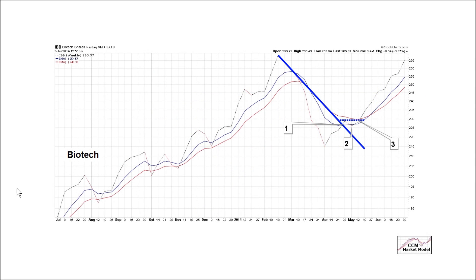Biotech stocks tend to be higher beta because sometimes they're hit or miss. If your technology is a winner, your stock can go through the roof. And if your technology is a dud or can't clear regulatory hurdles, your stock could tank.